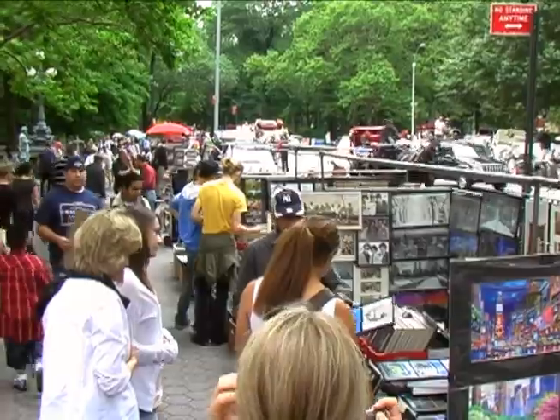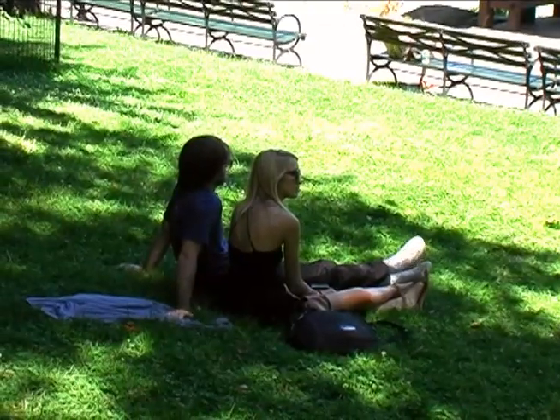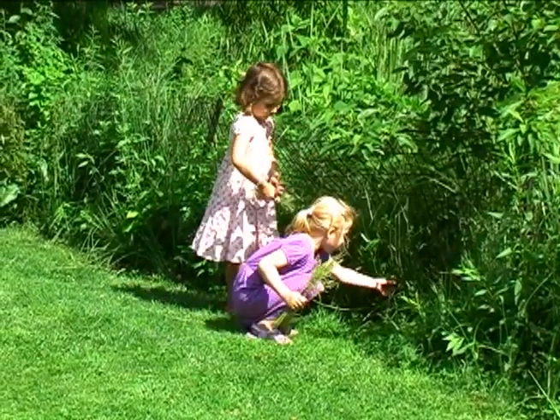Central Park receives 25 million visitors a year. It's the most visited park in the United States, and its appearance in many movies and television shows has made it famous around the world.